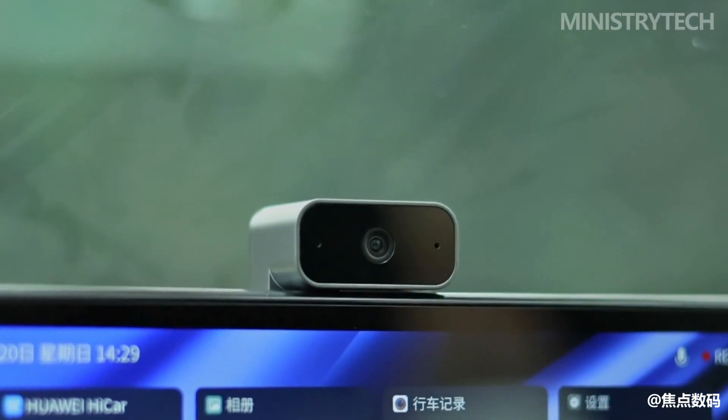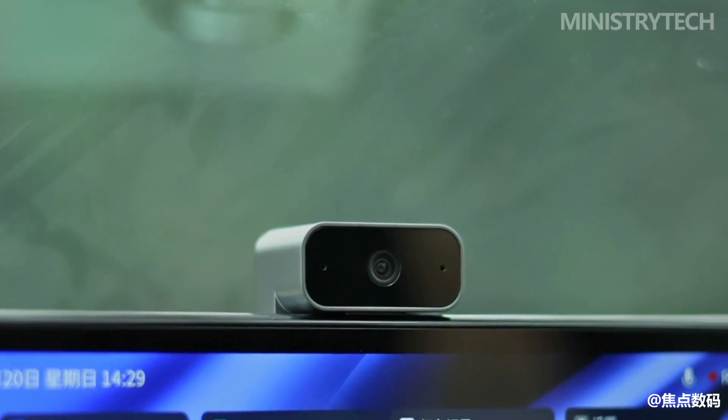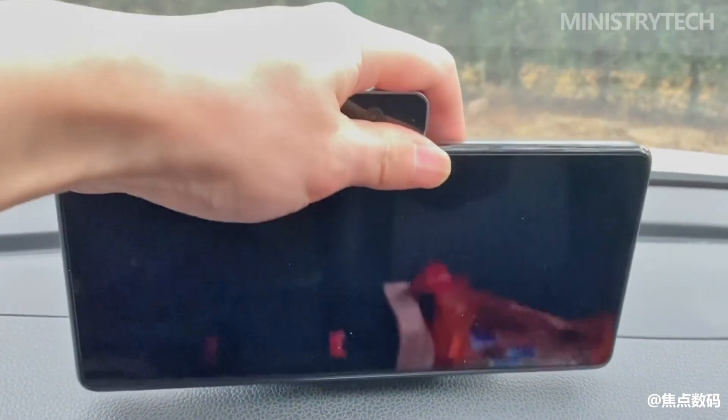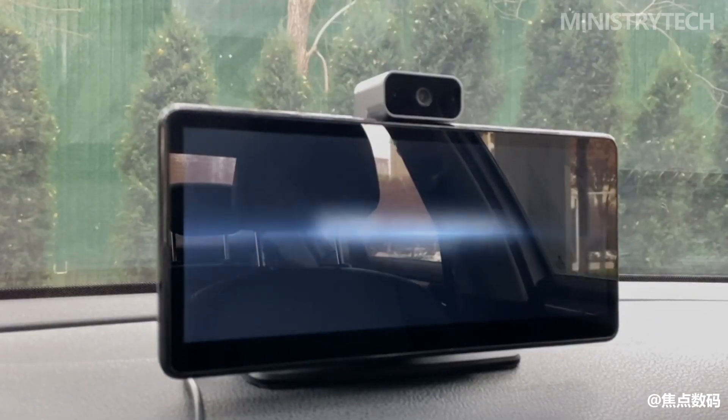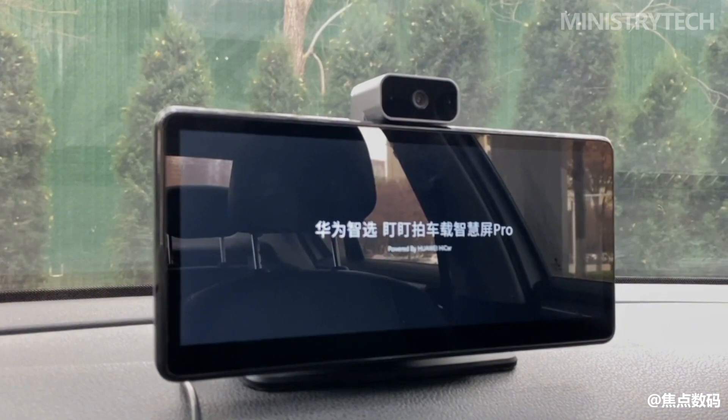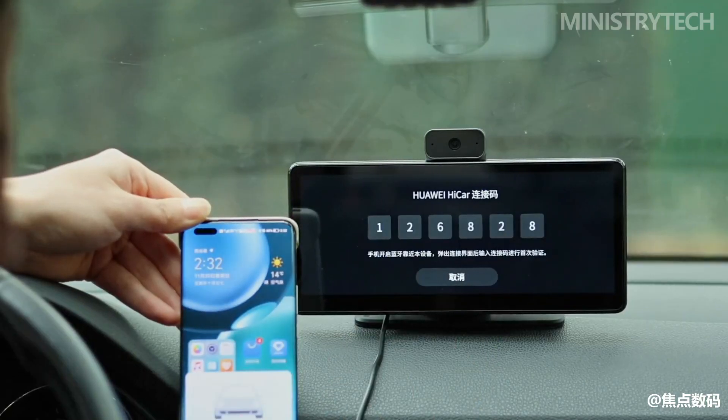When it comes to the smart screen's connectivity, we must first talk about its connection method. For the first time, you only need to turn on Huawei HiCar, take out your phone, and a connection request will pop up on the screen. It's simple and easy to pair, and subsequent uses can realize automatic connection.